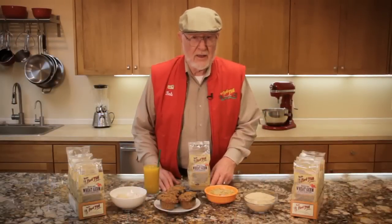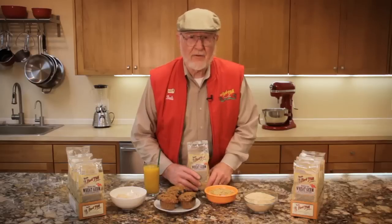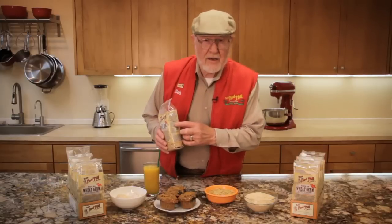There are so many great ways to use wheat germ. The best way is to mix a generous quantity into breakfast cereals, hot or cold. You can toast it in the oven for a pleasant nutty flavor. The instructions are right here on the package.